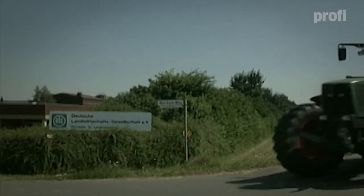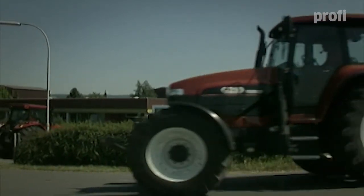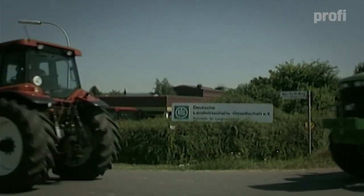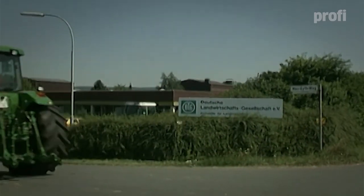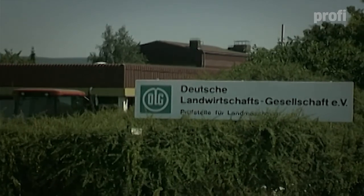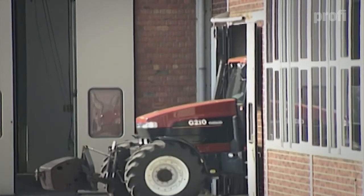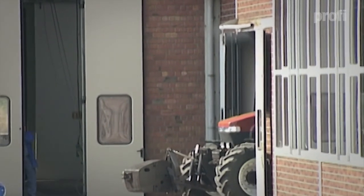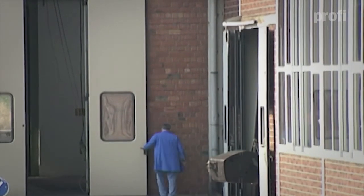DLG stands for German Agricultural Society. Together with the DLG engineers we constantly update and extend our test program. The data we compile is the basis of our unbiased comparisons. At the DLG, the tractors' lifting capacities, hydraulics, traction, noise level and pedal forces are measured for the magazine. And of course the best test of the tractor's performance is still PTO output combined with fuel consumption.